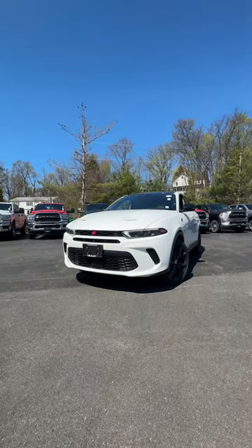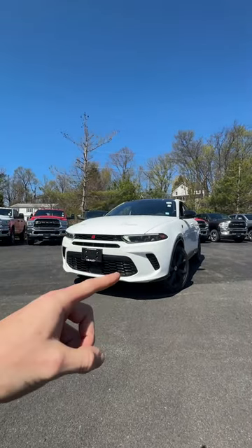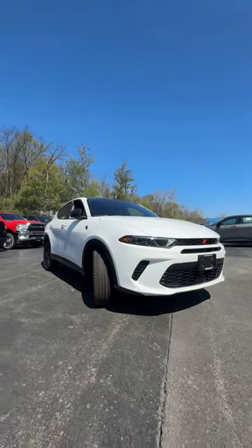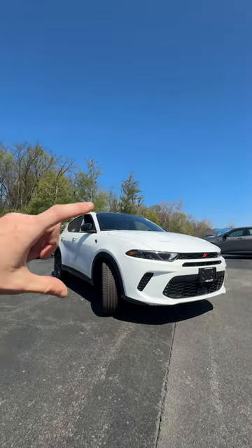Not sure if you guys have checked out the 2024 Hornet, but this thing is kind of making me consider trading in my car. First of all, you're going to realize that this is a completely new vehicle from Dodge that's actually based off of the Alfa Romeo Tonale.